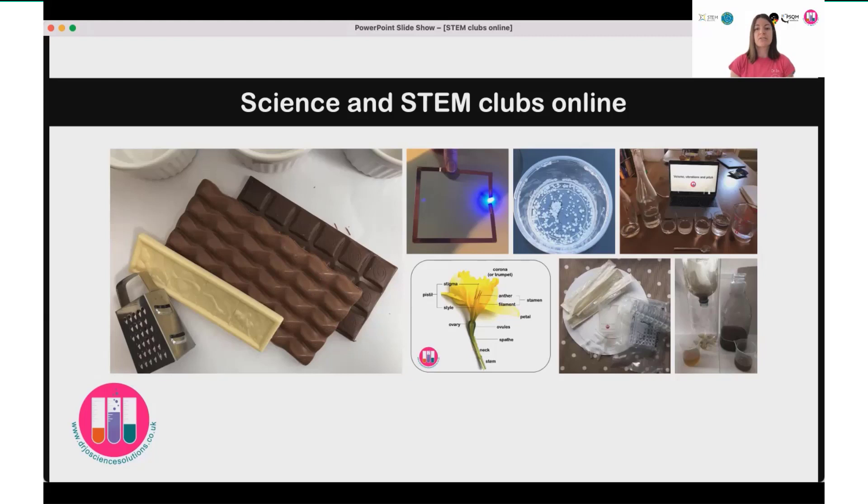I delivered some specialist kit and ran a summer STEAM club, linking art and science too. We looked at lots of nature, took activities outside — hunting for bugs, looking at the different types of leaves on trees, dissecting flowers. We also investigated rocks and soils, took a closer look around us, and made models of chocolate rocks as well.